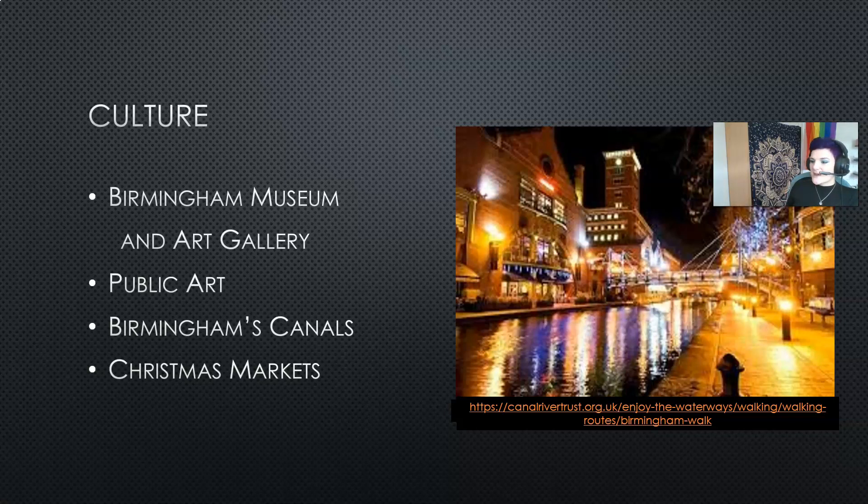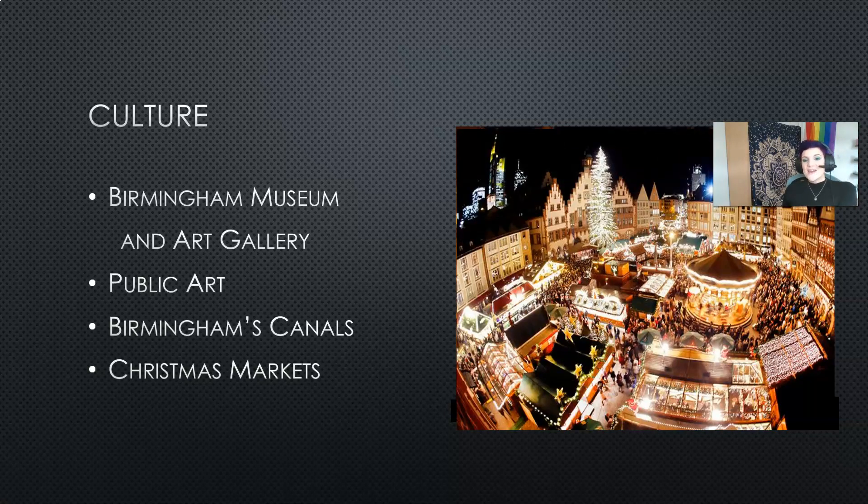Speaking of fun places to visit at night, I'll finish this discussion of culture with the Birmingham Christmas markets. Between November and December the German markets visit Birmingham and this is a fantastic place to walk around and see Birmingham lit up with beautiful lights, get yourself a nice hot chocolate or mulled wine, and have a walk around Birmingham at night.